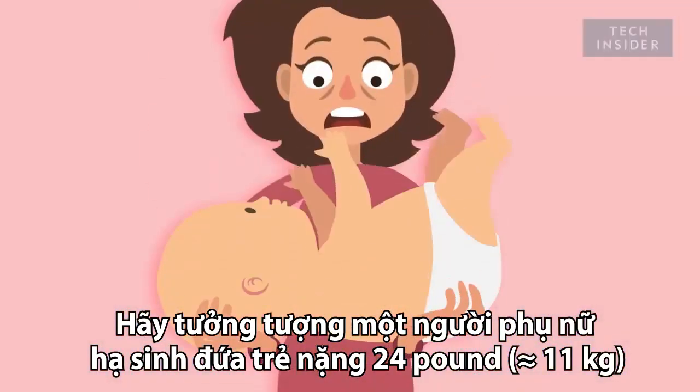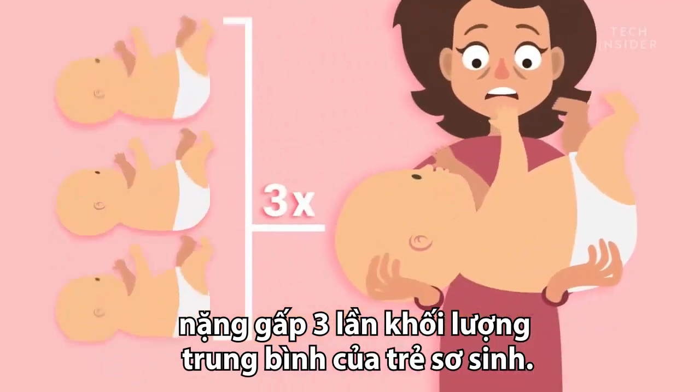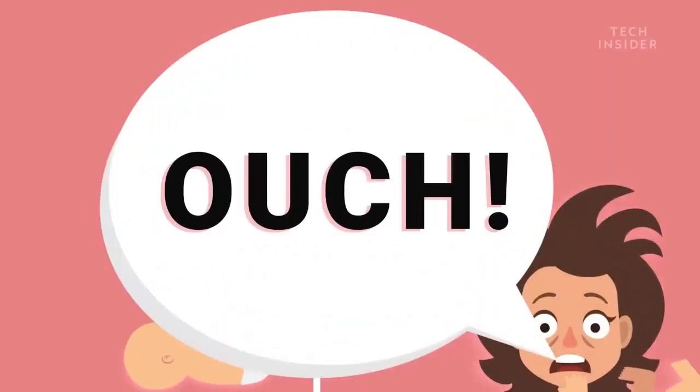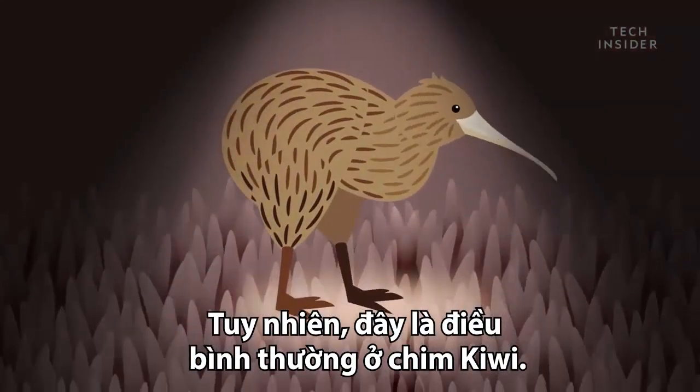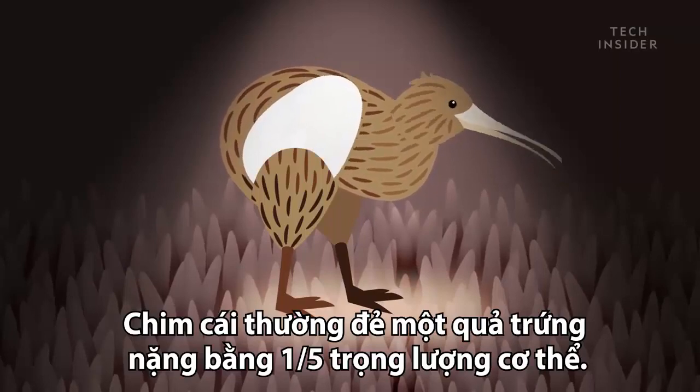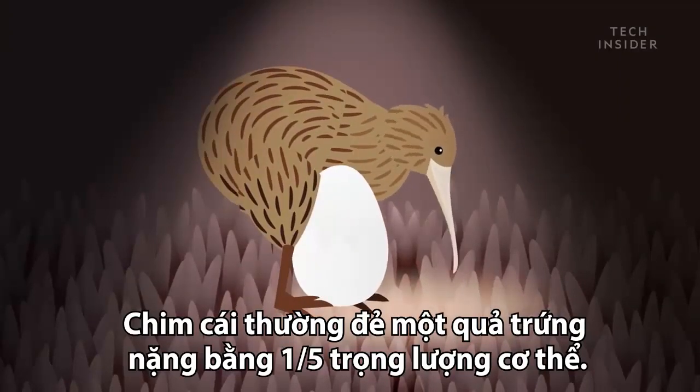Imagine giving birth to a 24-pound baby — that's three times the size of an average human newborn. Ouch. But for kiwi birds, giant chicks are the norm. Females lay a single egg up to 20% of their body weight.